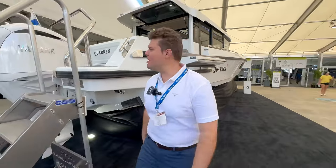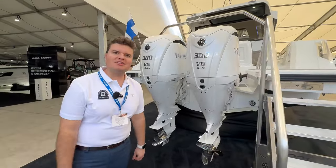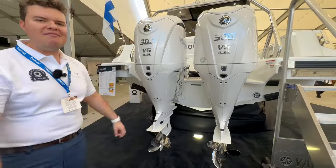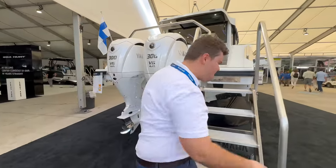Hey guys, I'm Alexi from Marine Connection and I want to show you the Corkin 35 — the first one in America. Let's check out the twin 300 Yamaha outboards. This boat can reach a top speed of over 50 miles an hour. It's got some really cool LumaShore underwater lighting so you can have a nice ambient cruise. Let's go see what's going on inside.